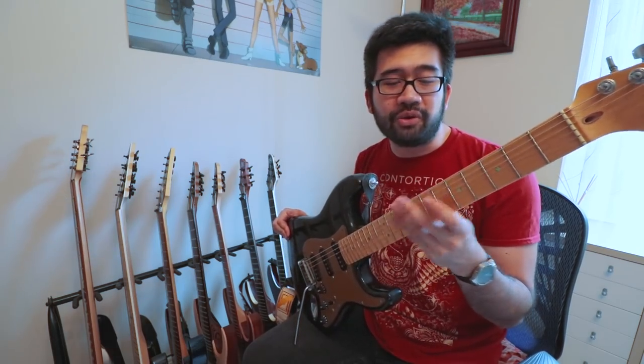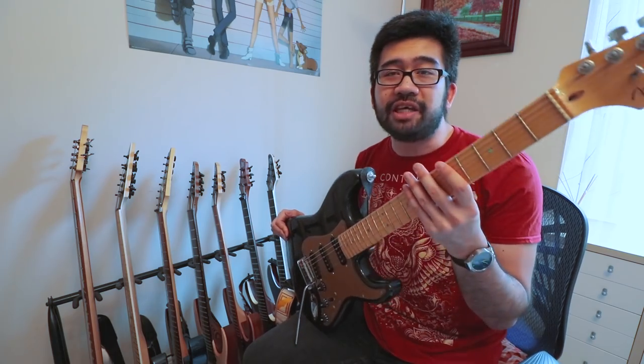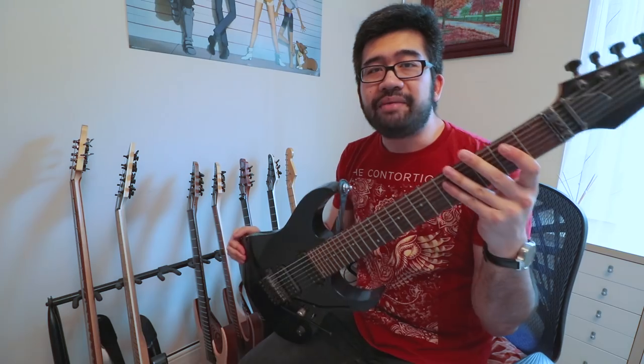This guitar is very dear to my heart — it holds a lot of sentimental value for me. I still play it very often so it's one I'll hopefully keep a hold of forever. Here we have my Ibanez RG1527.